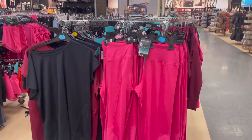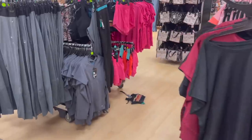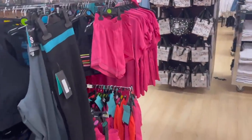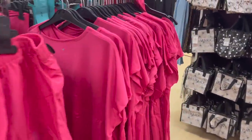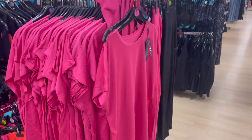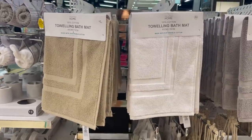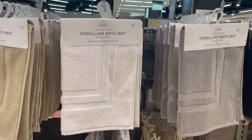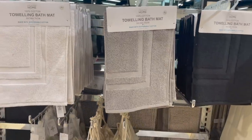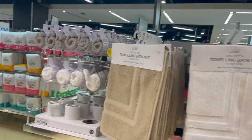On to some of the activewear — these bottoms are £10 in a lovely hot pink, with matching shorts and a matching t-shirt for £4. Just having a look at the bath mats — towelling bath mats in a couple of different colours, basic but really nice and made with sustainable cotton, only £4 each.